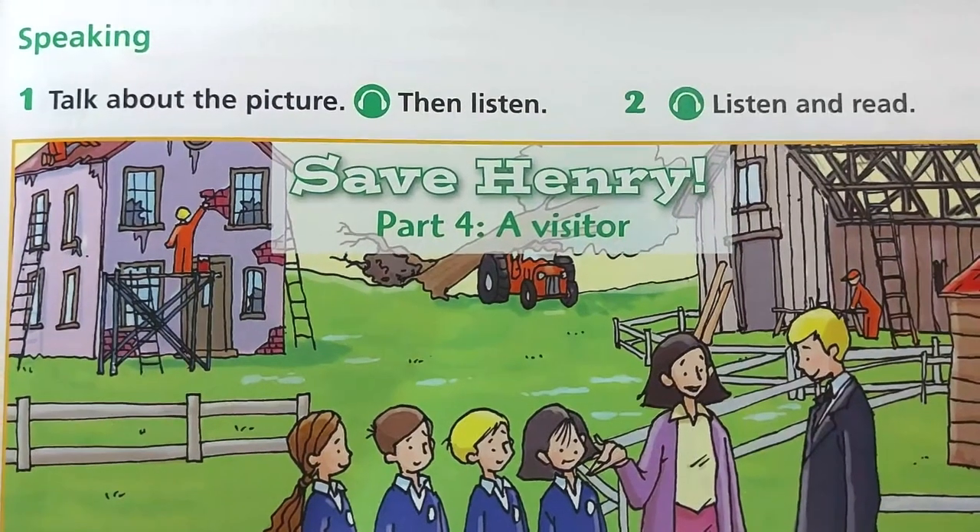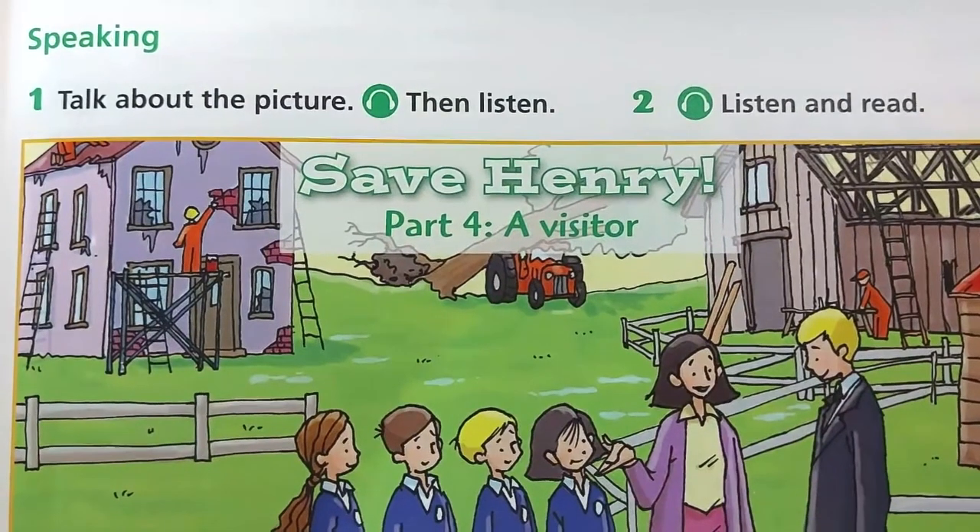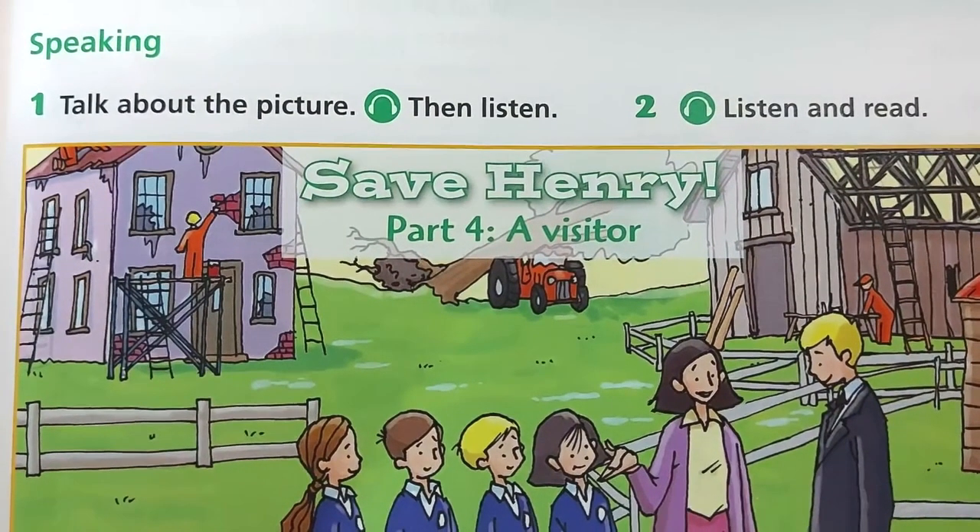Unit 4, page 51. Activities 1 and 2. Save Henry, Part 4.